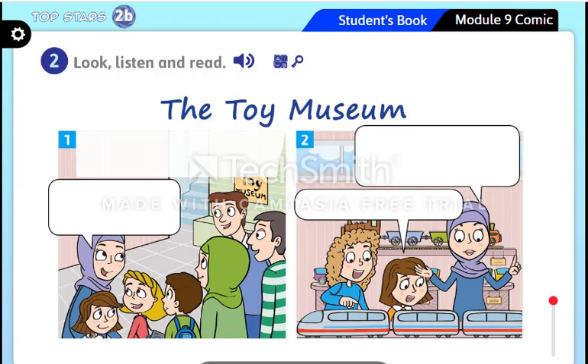What are the girls doing? Well done — they are looking at the toys. Now tell me, what is the story about? Great — it's about children visiting the toy museum.